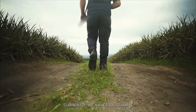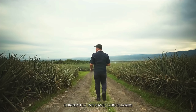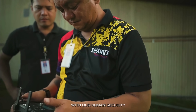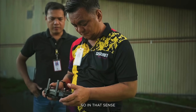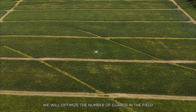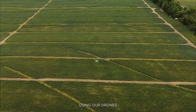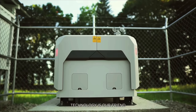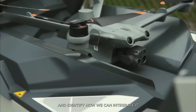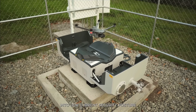Currently we have 1,200 security personnel, and we will integrate our drone technology with our human security — in that sense we will optimize the number of personnel in the field. Technology is our friend; we need to be able to embrace it and identify how we can insert that into our current security posture.